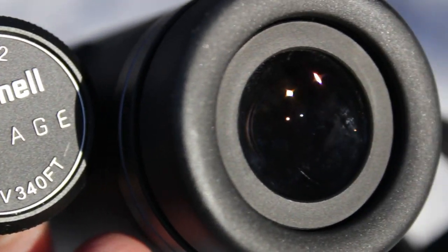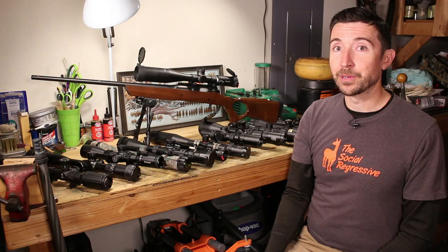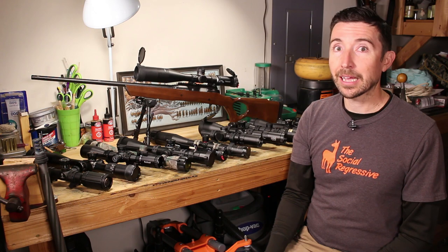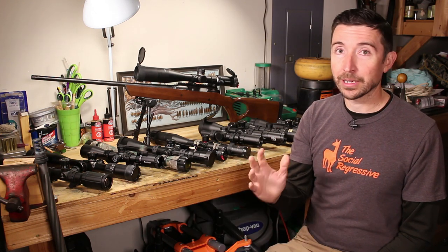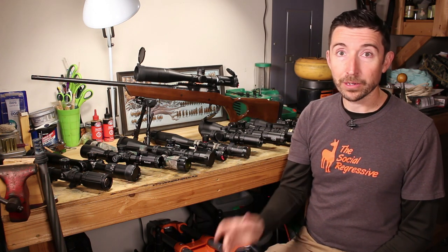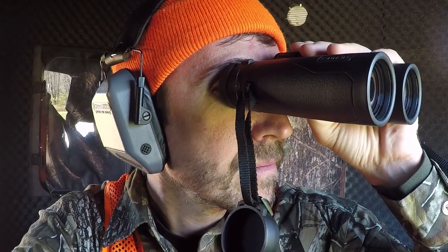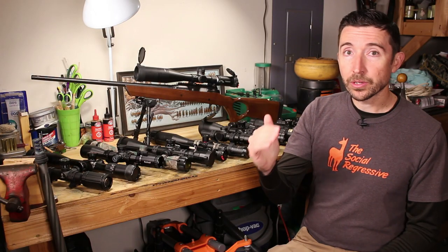I treat my Bushnell Engage binoculars like field binoculars — knock them into things, all kinds of abuse — and I cannot seem to damage them. They still perform exactly as they did out of the box. We're getting better and better coatings all the time, and they're starting to appear on lower and lower price-point scopes.